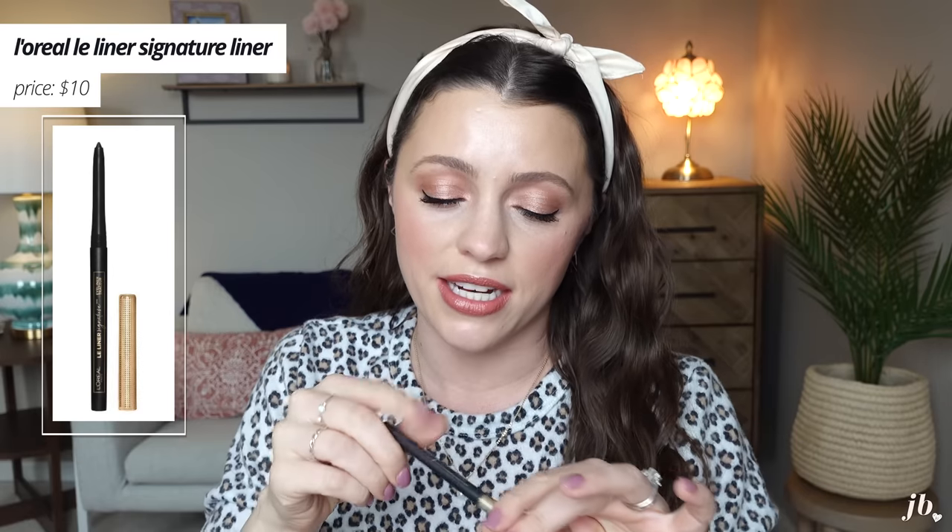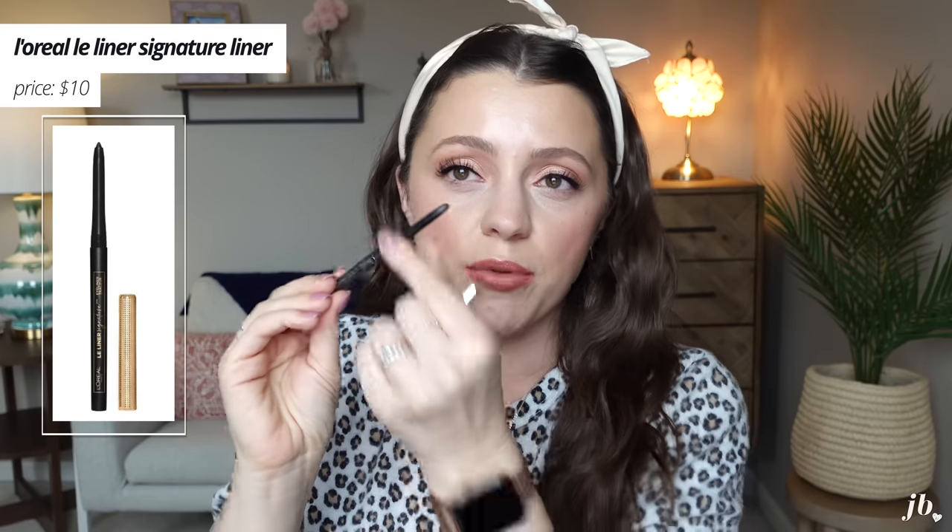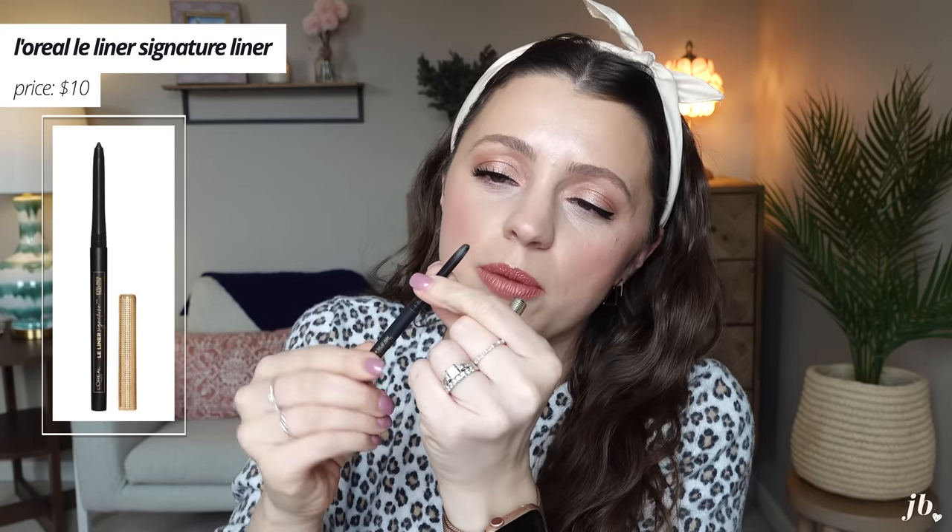Another thing I used up, and I keep saying I need to repurchase and I still haven't, is the L'Oreal Le Liner Signature. I talked this to death, so I'll be brief. There's a teeny tiny bit left. I love this for the waterline — it stays better than any other liner. It's not quite as creamy as the Urban Decay 24-7 Glide-On Pencil, but it really stays in the waterline so well and it doesn't transfer, and that is why I've been obsessed with this. I will repurchase. Highly recommend if you need something in the waterline that won't budge.